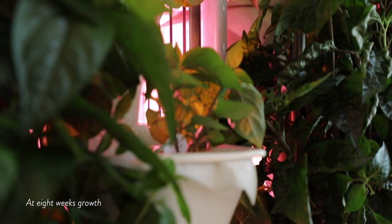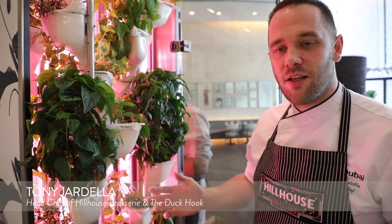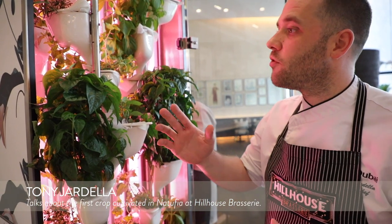Hi, I'm Tony from Hill House Brasserie. Here with me today I've got the Natufia machine. This is the first time I've ever used a vertical farm or grown herbs in a restaurant, so it's been a big learning curve. I'm just going to go through a couple of the different herbs and what we use them for today, so you can see what we're doing.